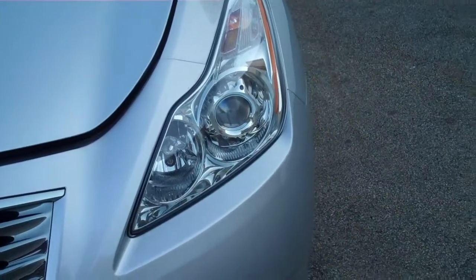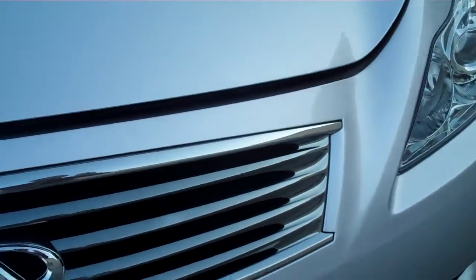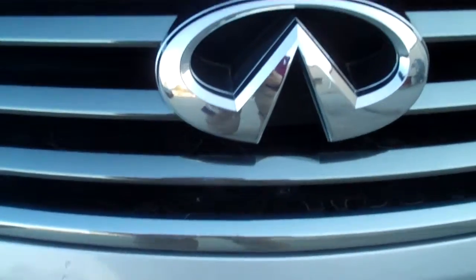Here's the passenger headlight showing you the front grille. There's the nice Infiniti logo — not seeing anything jumping out at me on the front of this vehicle, not even so much as many stone chips, which is to be expected on a pre-owned vehicle. I'm going to pop the hood and show you what it looks like underneath the engine compartment.